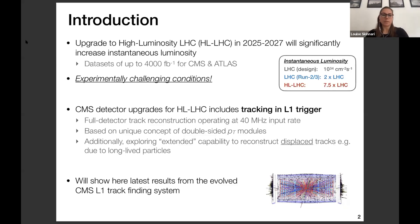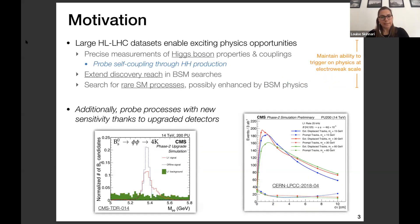I'll show the latest results from the evolved CMS level one track finding system. As a brief motivation, the very large high luminosity LHC data sets enable many exciting physics opportunities: very precise measurements of Higgs boson properties and couplings, improving the Higgs self-coupling through di-Higgs production, extending discovery reach in various BSM searches, and searching for rare standard model processes. These physics goals require us to maintain the ability to trigger on physics at the electroweak scale, and we can also probe new processes enabled by the upgraded detectors, including rare B decays enabled by tracking, or displaced tracking.